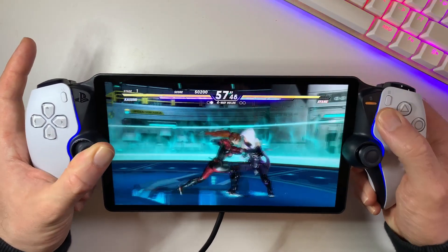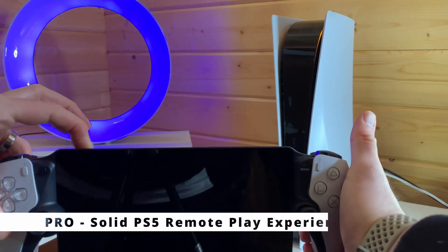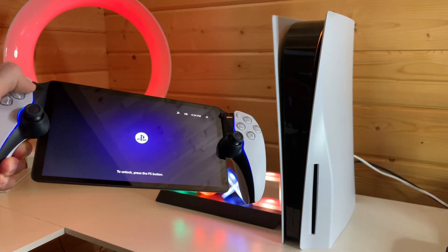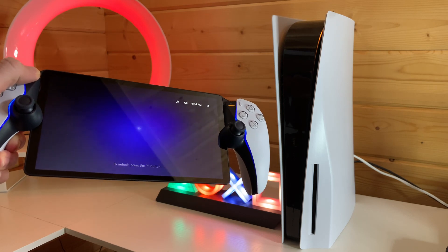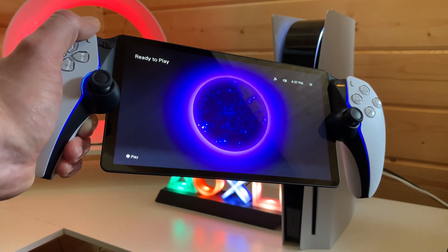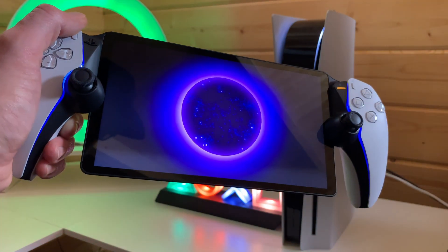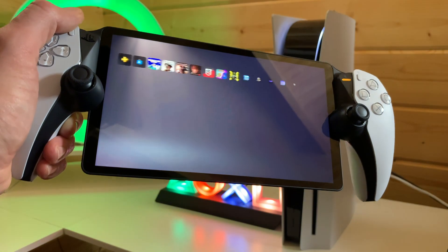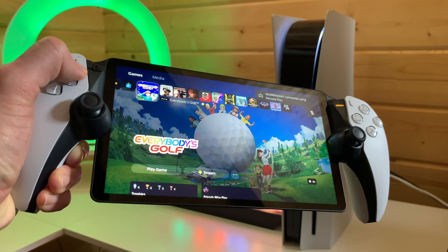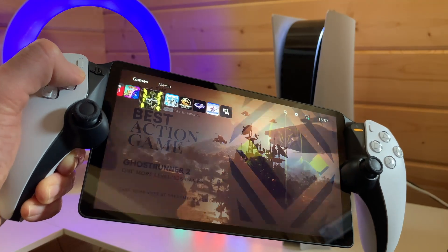The triggers provide that extra level of immersion, making every game session a tactile delight. And the crown jewel of the Portal, after all, is what it was made for — a solid PlayStation 5 remote play experience. It's not just a gimmick; it's a handheld extension of your PlayStation 5 console, letting you enjoy your favourite titles on the go or even just chilling in your house. I can imagine a lot of people with kids who are always wanting to use the TV getting a lot of joy out of the Portal, letting the kids watch their TV programmes whilst you sit and play Spider-Man on your PlayStation Portal.